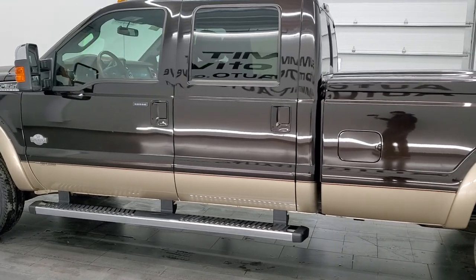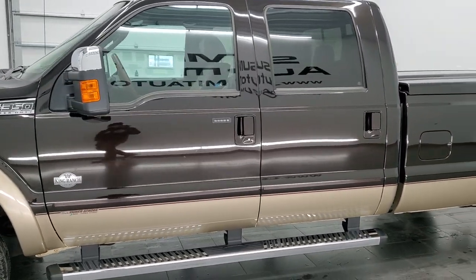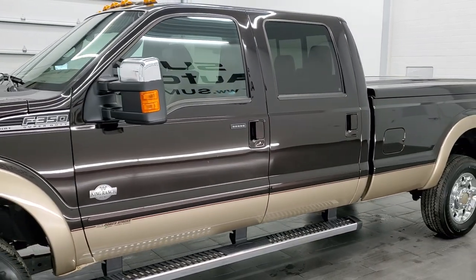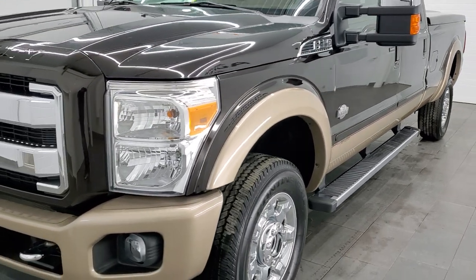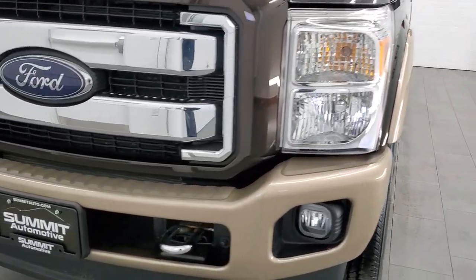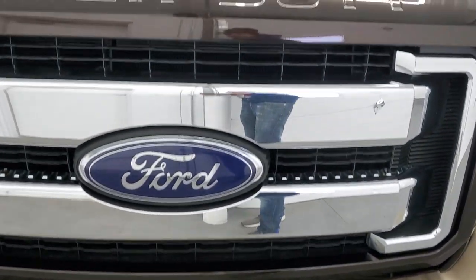This truck has been fully safetyed and inspected by our service shop per the state of Wisconsin inspection process. It has a fresh oil and filter change, all the fluids have been checked and topped off, and this truck is 100% ready to go. We're going to go inside, underneath, start it up, and take a look under the hood.